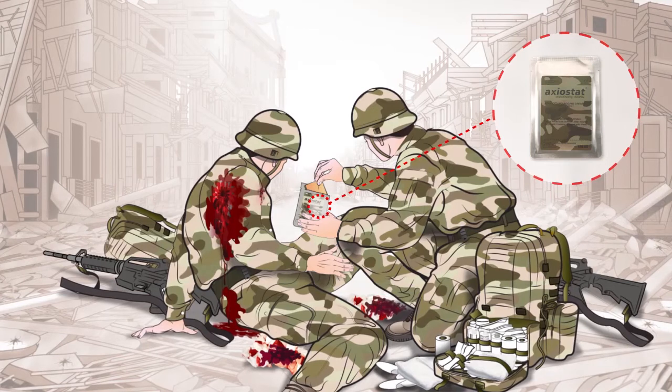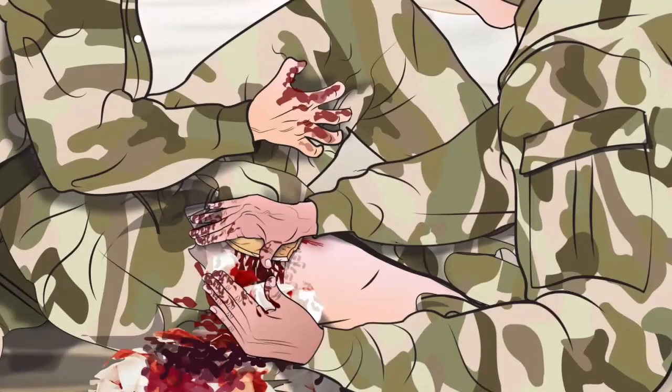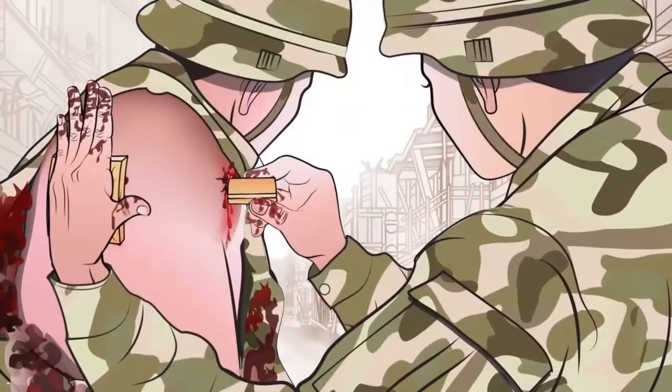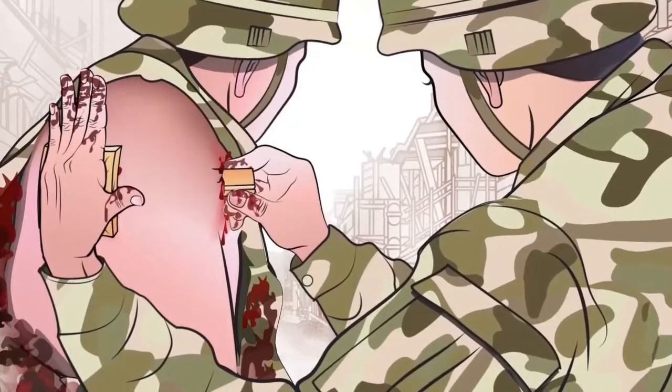Tear open the sterile, single-use pack and remove Axiostat. Promptly place Axiostat directly on the source of bleeding and apply constant, even pressure for at least 5 minutes. Multiple pieces can be used for larger injuries. Axiostat can also be folded and stuffed into deep wounds to stop bleeding.